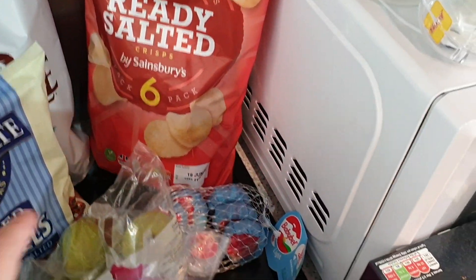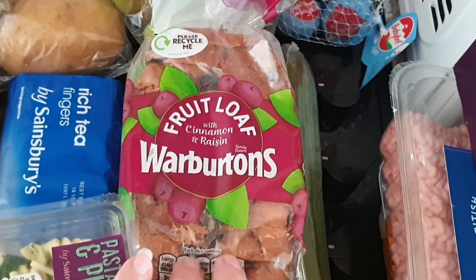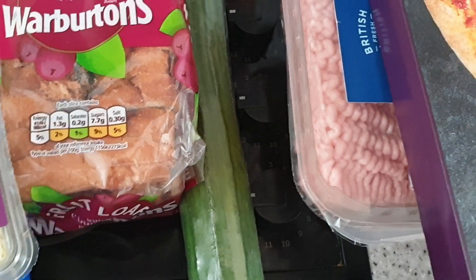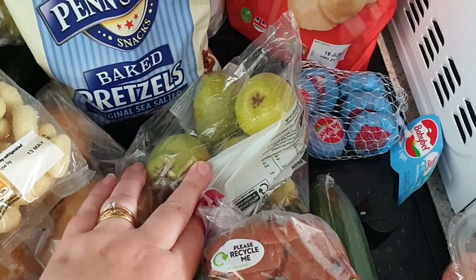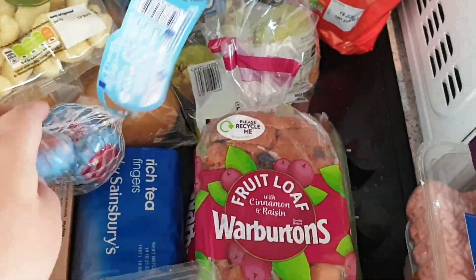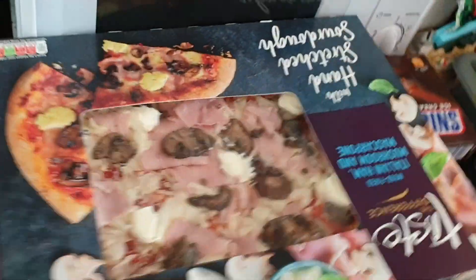Some fruit loaf to have one morning for breakfast with peanut butter and banana, a cucumber, and a pack of Babybel lighter cheeses. Pizza — the mushroom one, it's a good one that one.